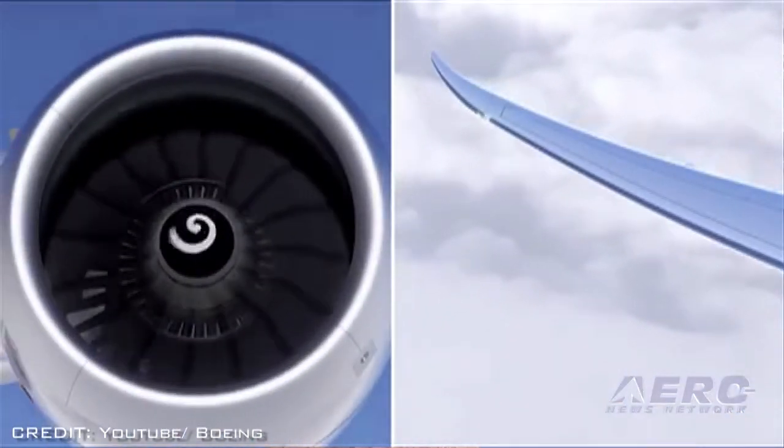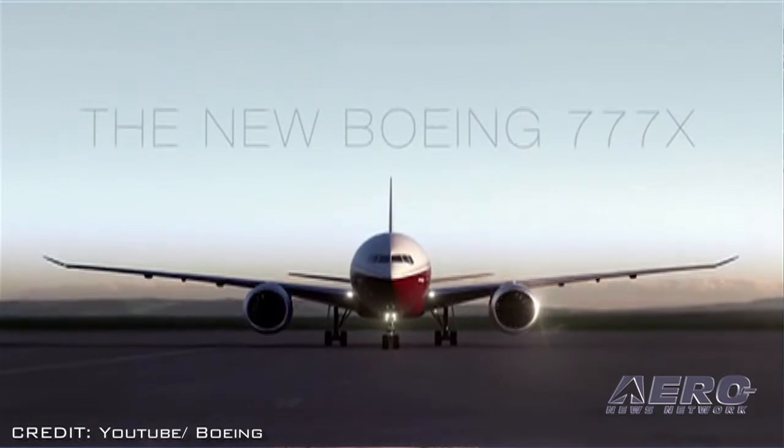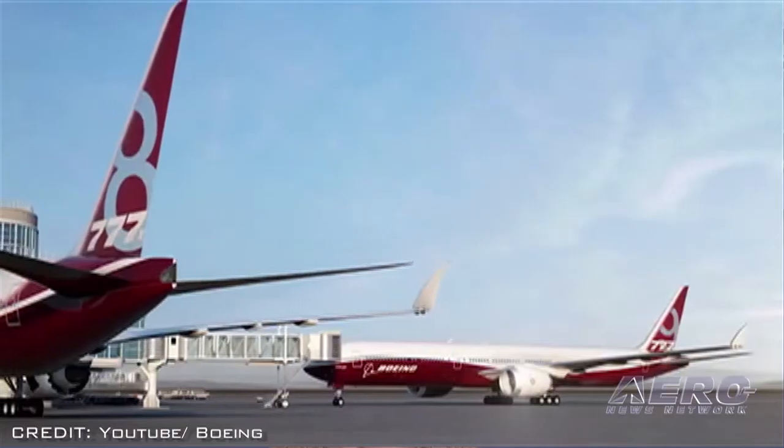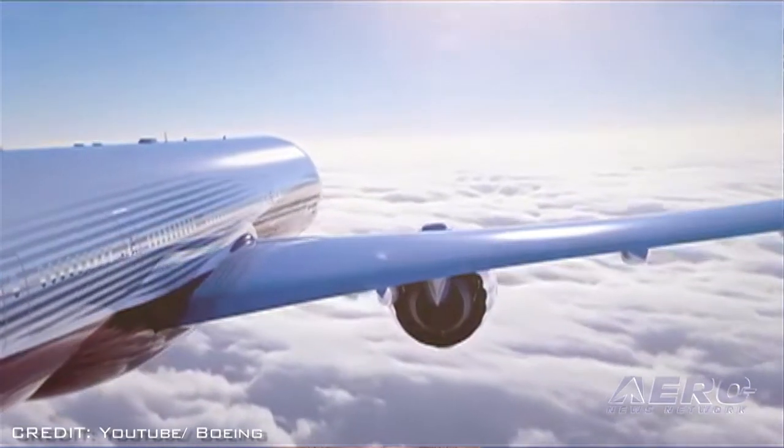Jim Haas, Boeing's director of product marketing, said the 777X may eventually be rebranded as the 797 and be given a Dreamliner-like name. With some 2,000 Aero TV programs webcast to cyberspace, sometimes it can be fun to look back and enjoy some of the places we've seen, the flyers we've met, and the planes we've flown.